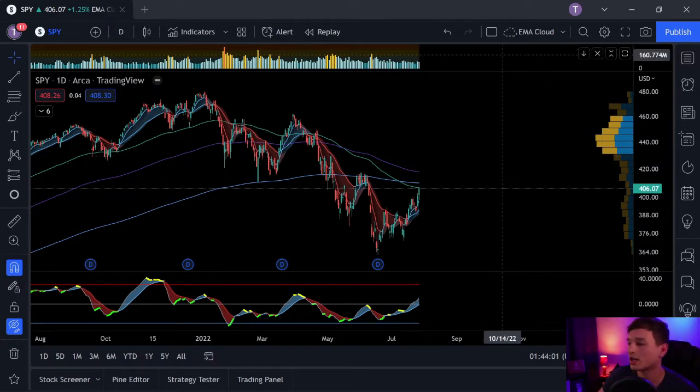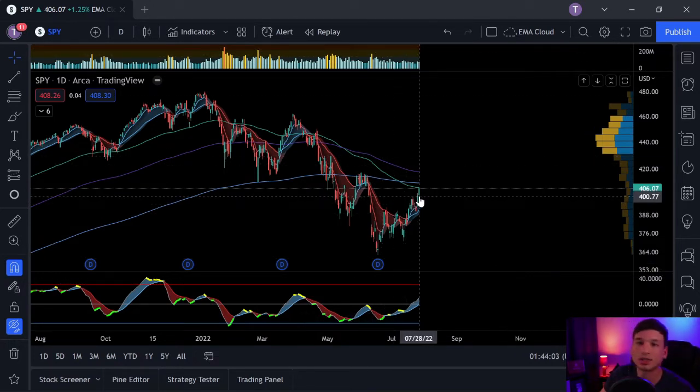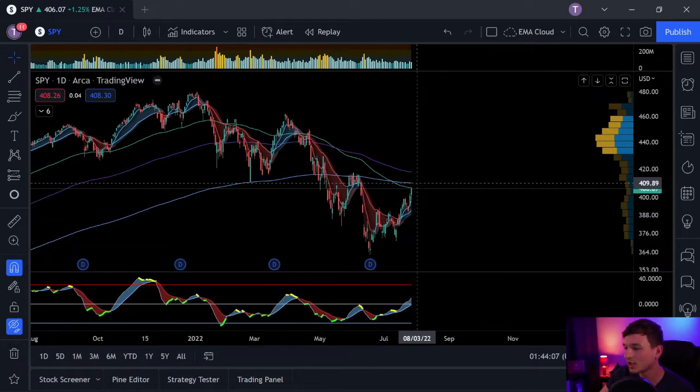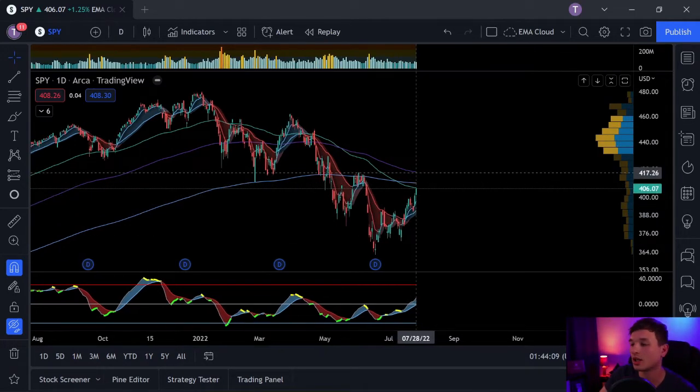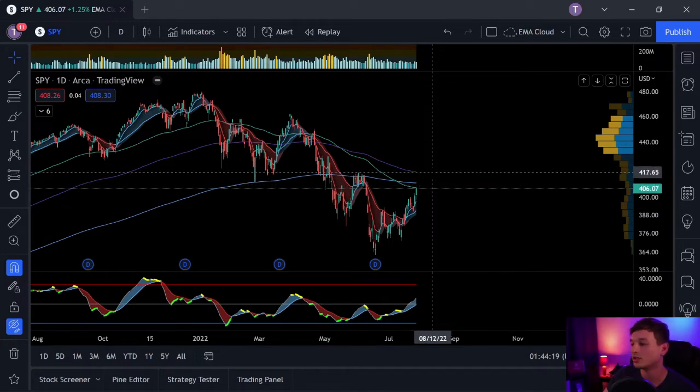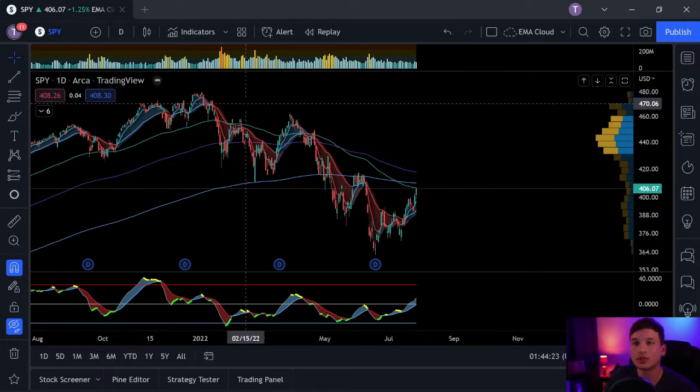I just wanted to talk about something I mentioned yesterday. Yesterday I said that SPY could potentially continue this upward trend up until it hits the moving averages. I still believe that we could probably just push right through the 50 moving average and hit the 100 or 200 moving average, but we'll track it and see what it's doing.